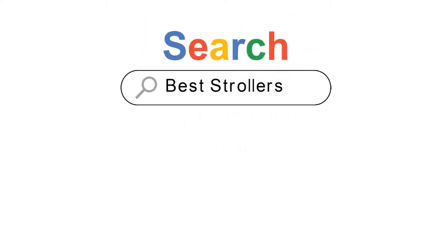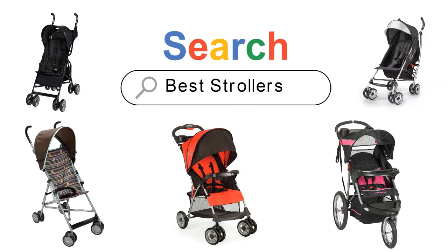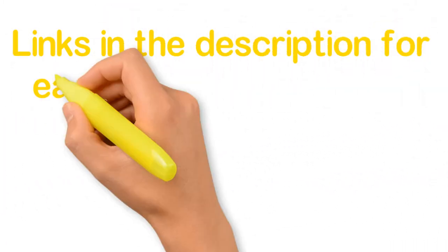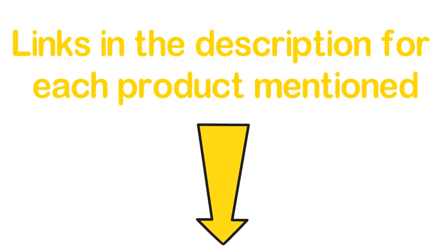Are you looking for the best strollers? In this video we will look at some of the 5 best strollers on the market. Before we get started, we have included links in the description for each product mentioned, so make sure you check those out to see which is in your budget range.